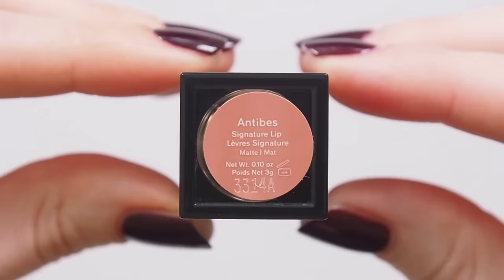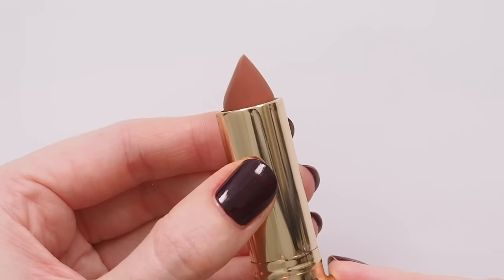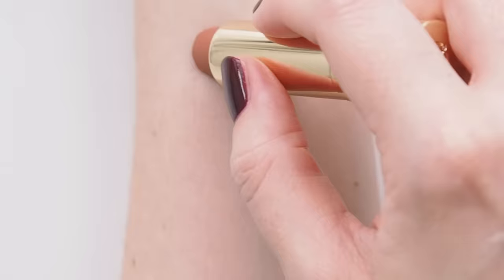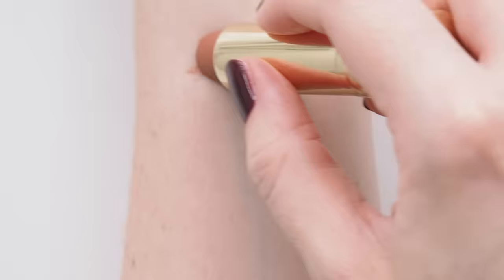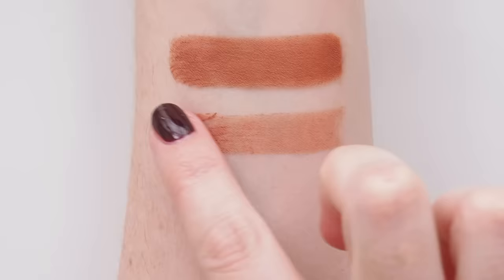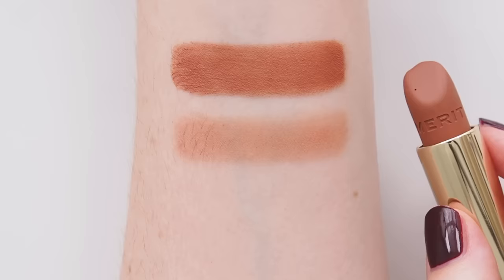Let's get swatching! Antibes is described as soft peach. Antibes is a city in the south of France, so picture terracotta-tiled roofs and sun-drenched beach days. I'm very cool-toned, so at full strength it leans a bit orange, but would look great on warmer skin tones. When I sheer it out, it's a nice sunburnt, easy peach.